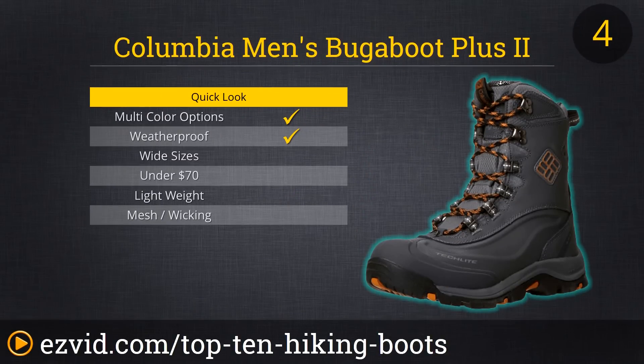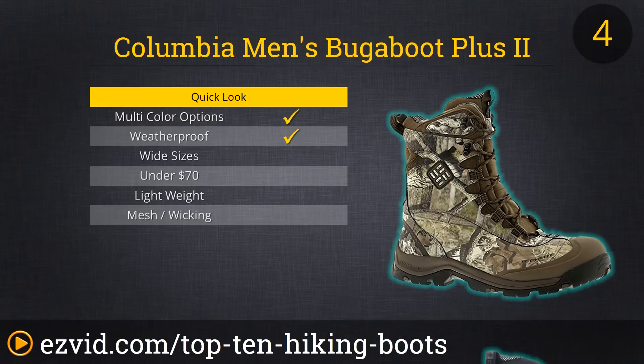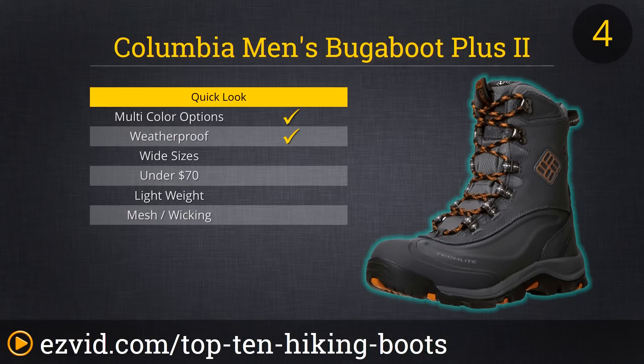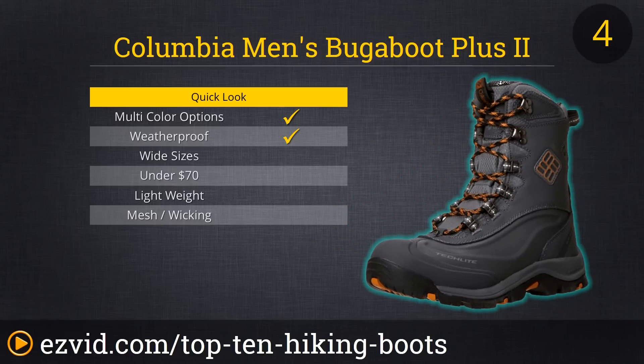Number 4 on our list of the Top 10 Hiking Boots is Columbia's Bugaboot Plus 2 Omni Heat Snow Boot. With a shaft height of more than 8 inches atop a 1.5-inch heel, these boots will keep your feet dry and warm even in the snowy depths of winter. As capable as a hiking boot as they are as a work boot, the Bugaboot Plus 2 are a great value. And at just 1.4 pounds per boot, they weigh in lighter than other comparable options — a definite plus when the miles start adding up on that next winter trek.